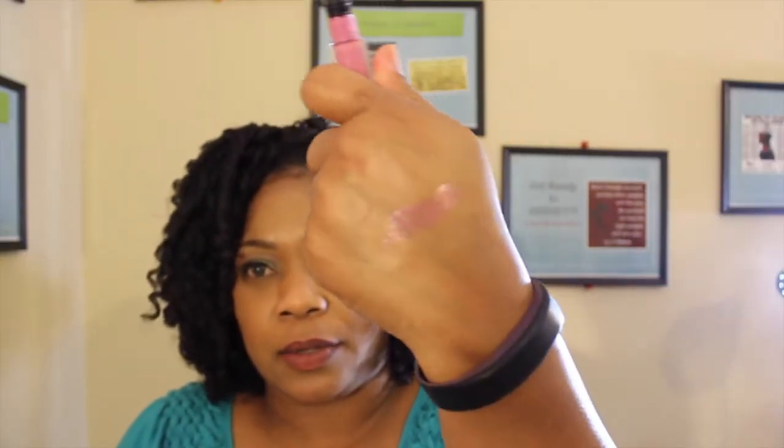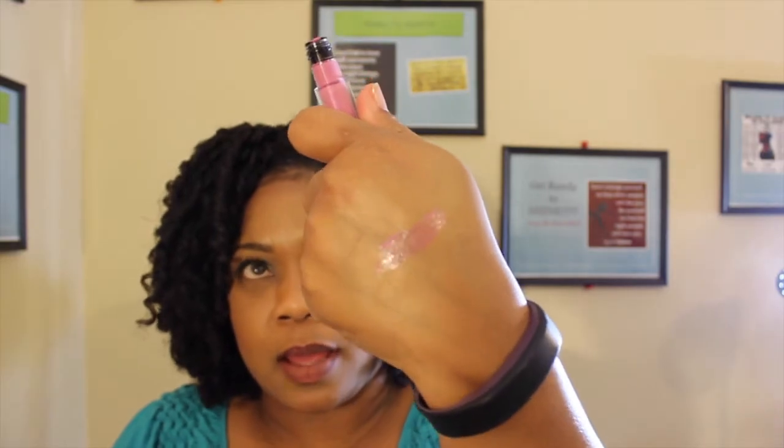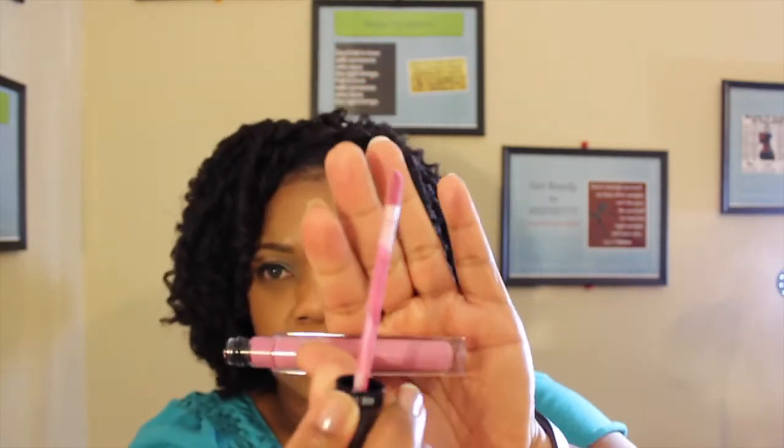The other two products I got are lip products — Revlon Color Stay Ultimate Liquid Lipsticks. The first color is Ultimate Orchid, number 006, and the second is number 030, Miracle Mauve. I figured these would be nice springtime colors, so I'm going to open them and do a little swatch test. It's not a super dark color — it has one of those sponge applicator tips.